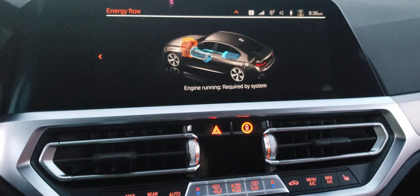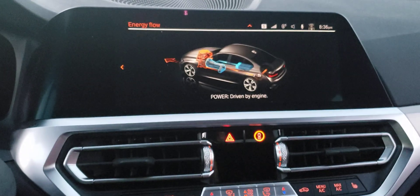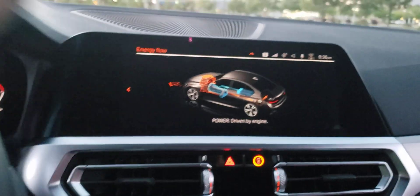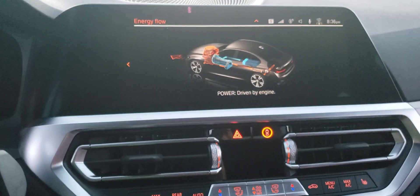Let me start driving. You can see where the orange power is going — it's going to the rear wheels of the car.